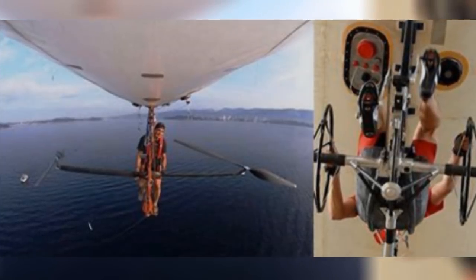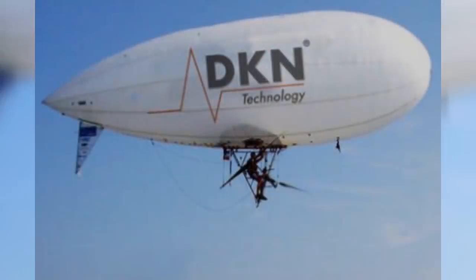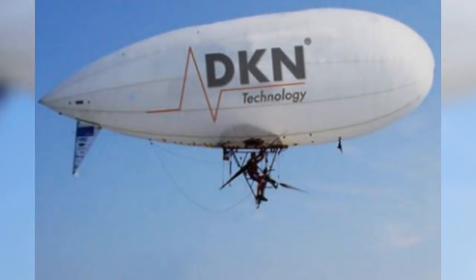In 2014, he attempted to cross the Mediterranean Sea, but it too was thwarted by the weather. Regardless, we consider this one to be a prime example of pure adventure and innovation.